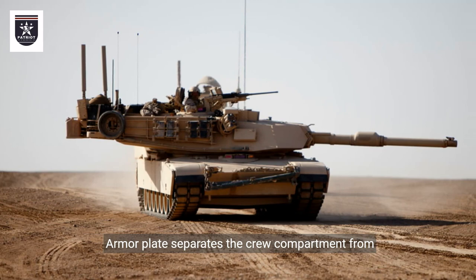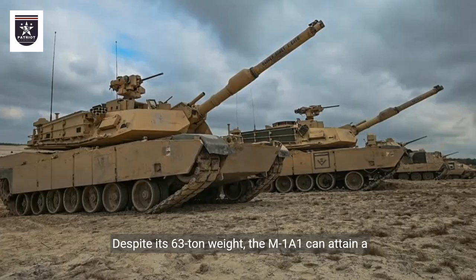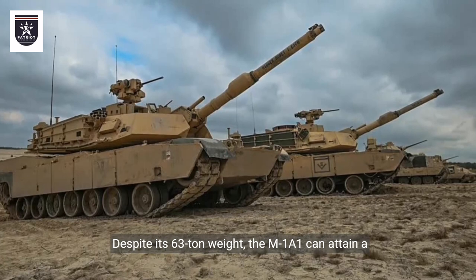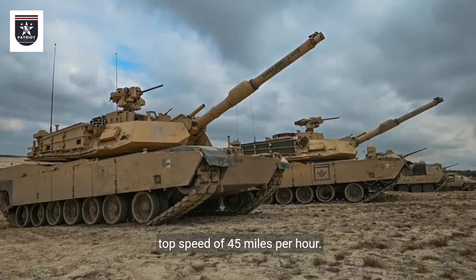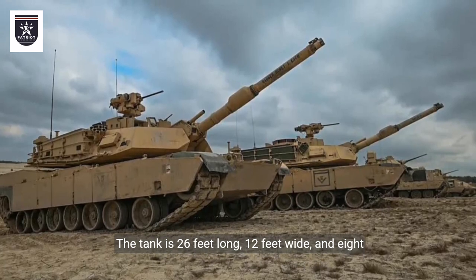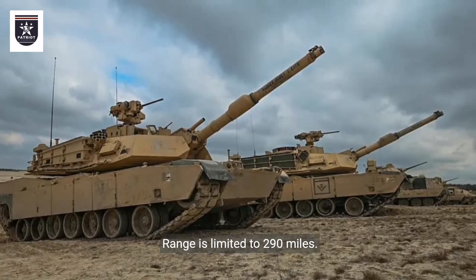Armor plate separates the crew compartment from the fuel tanks and ammunition storage area. Despite its 63-ton weight, the M1A1 can attain a top speed of 45 miles per hour. The tank is 26 feet long, 12 feet wide, and 8 feet high. Range is limited to 290 miles.